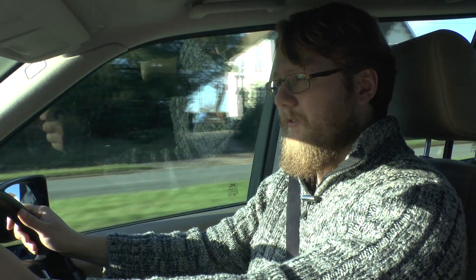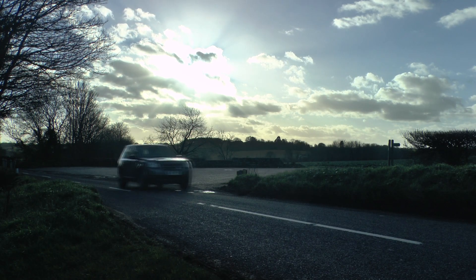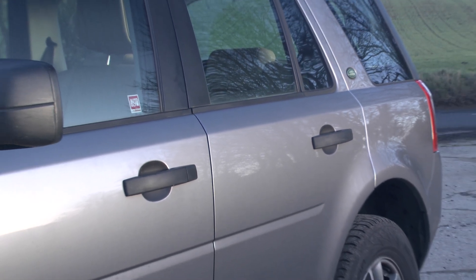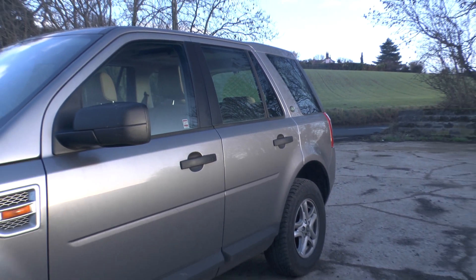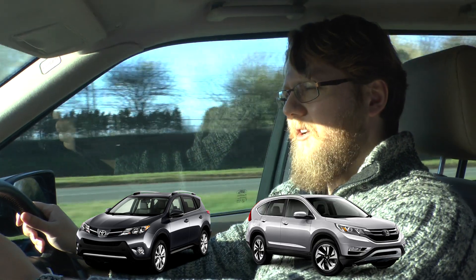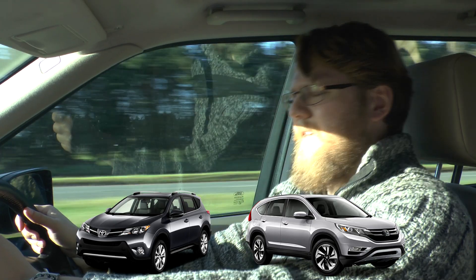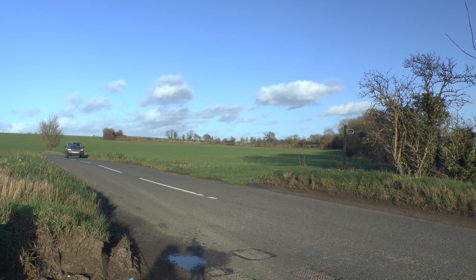Something else I like about the Freelander — and it's actually something I quite respect Land Rover for doing — is that this car is probably one of the least flashy cars in its class. It's a very honest car. It does what it needs to do without making a fuss, when you compare it to its rivals such as the RAV4 and the CR-V, which feel like pieces have been added just to make it look nicer when really they add nothing at all. This is a very plain, simple, honest car.